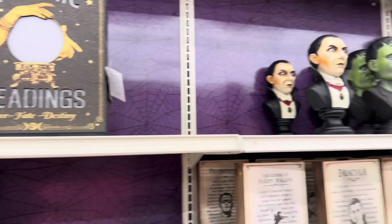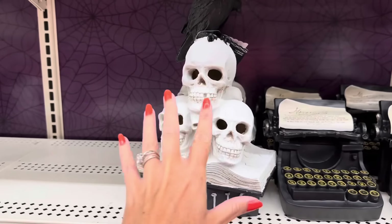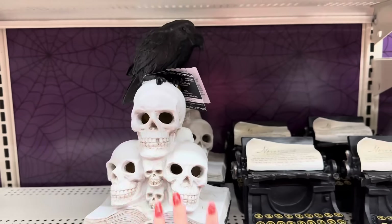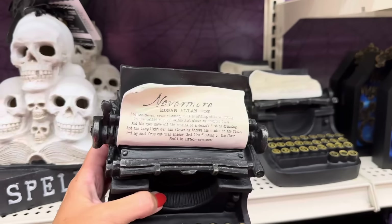So this is the Midnight Moon Collection. You've got a skull sitting on a book that says 'Spells,' you've got the crow that does light up for $34.99, and then you've got an old-time typewriter — and look, it's typing 'Nevermore.'